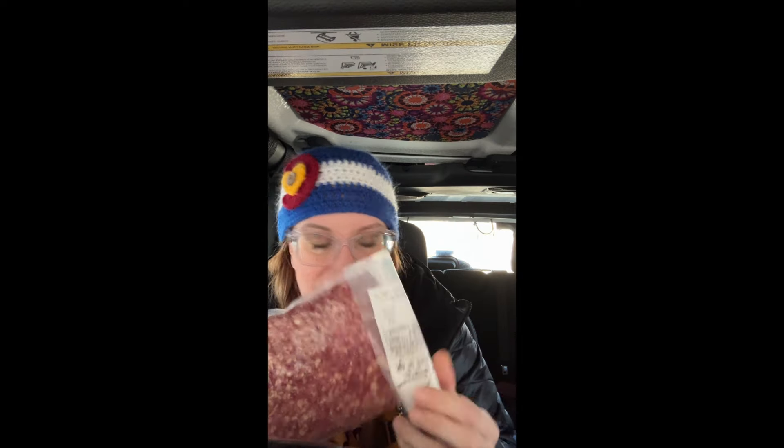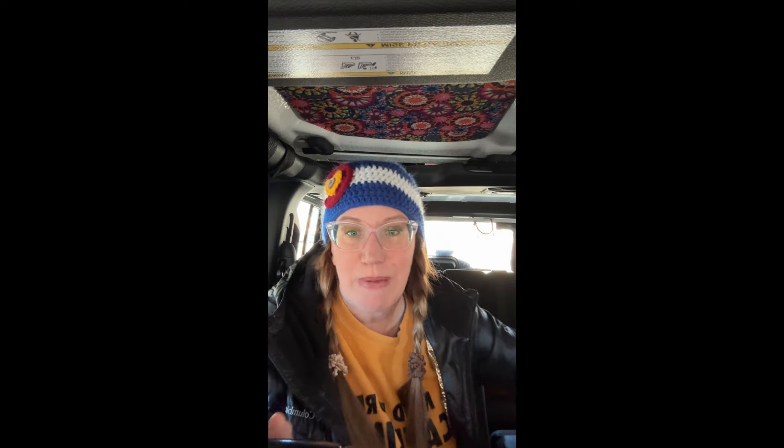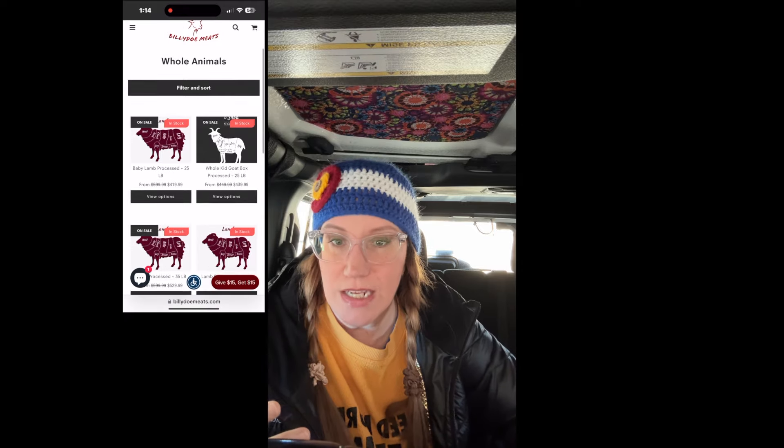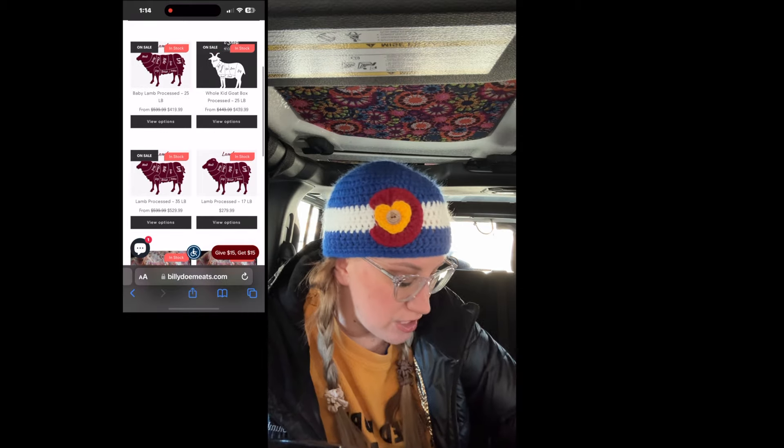This is a very small haul. Normally when I order, I get the package deals from their 'whole animal' section of the website, which comes with a lot of stuff, or you can order individually — they have a really great selection. You won't find goat in the store, not here or in Texas where I came from. Anyway, let's go inside. I'm going to cook the picanha steak in the air fryer from frozen — that's become my favorite way to cook steaks. I have a video on it I can link below.